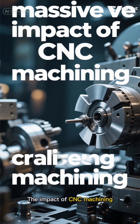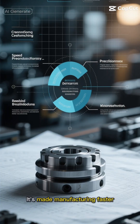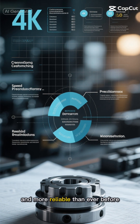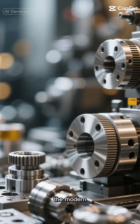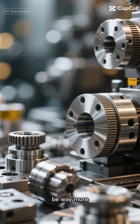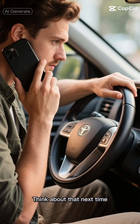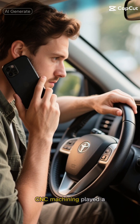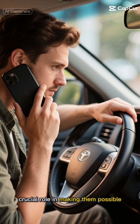The impact of CNC machining on our world is huge. It's made manufacturing faster, more precise, and more reliable than ever before. Without it, many of the modern conveniences we take for granted wouldn't be possible — or they'd be way more expensive. Think about that next time you're using your smartphone or riding in a car; there's a good chance CNC machining played a crucial role in making them possible.